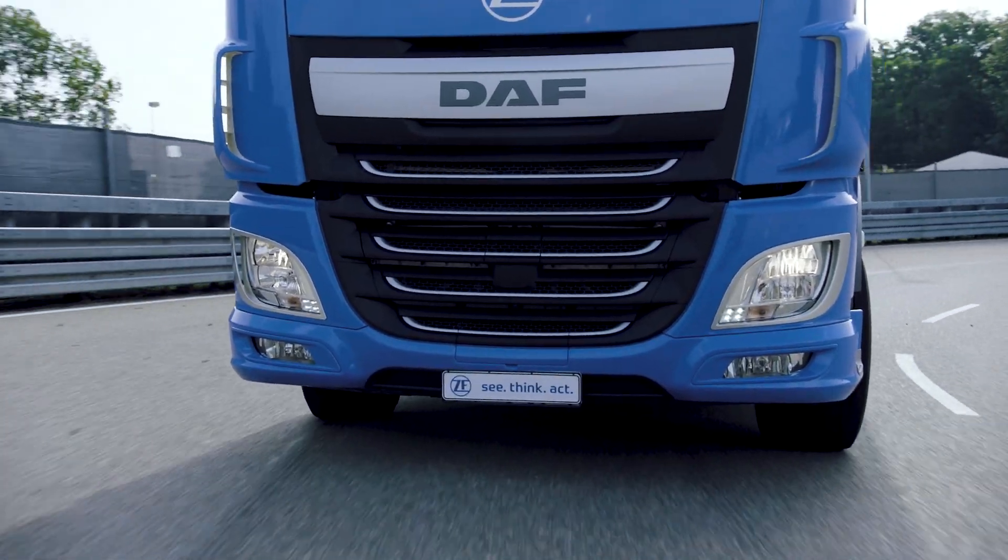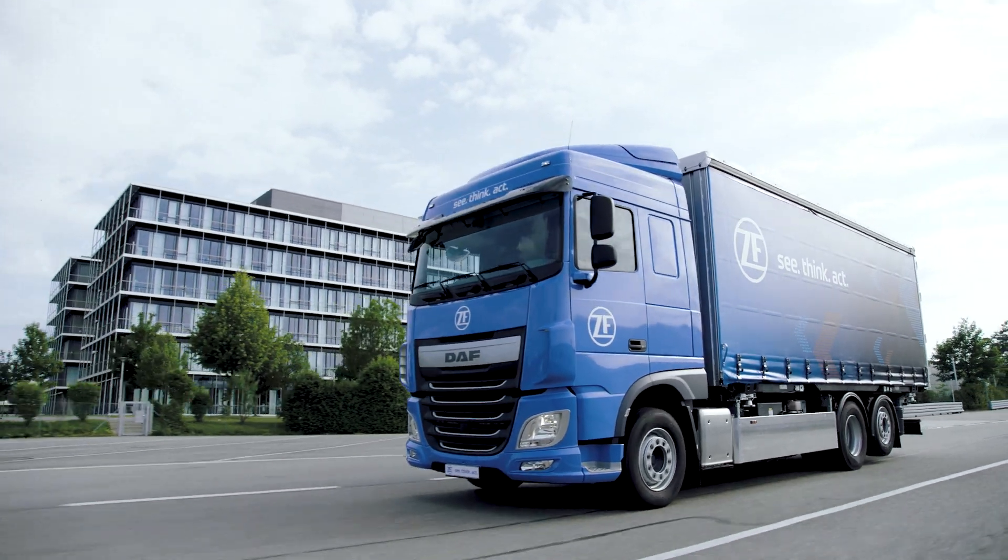Another application we have is over-the-air updates for our own products — specifically for the connectivity unit which you can see here in the background.